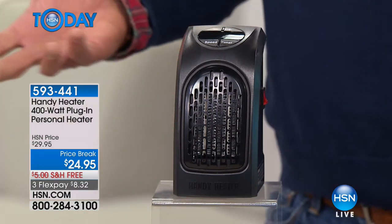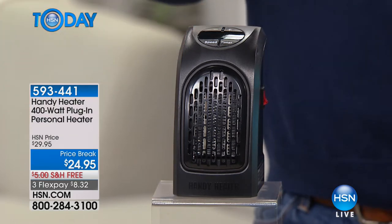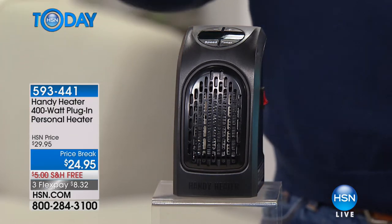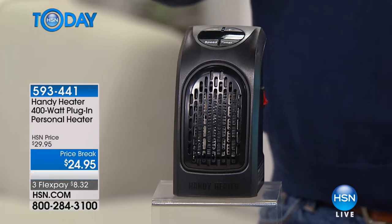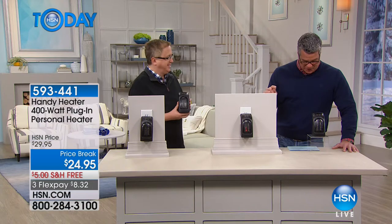It's ideal for chilly floor areas, kitchen floors, cold office spaces. Over 77,000 people have bought it and it's already half gone of our latest quantity. It's free shipping and handling today and it's three flex payments. This gives you everything you need to get instant heat in any room of the house.